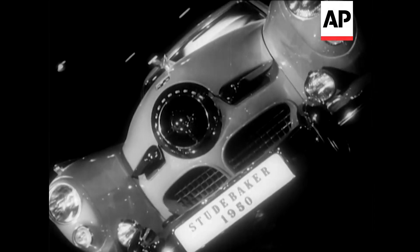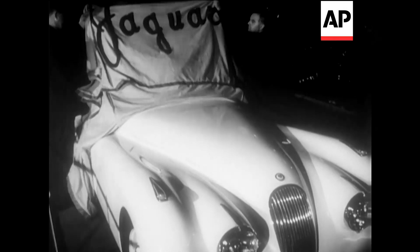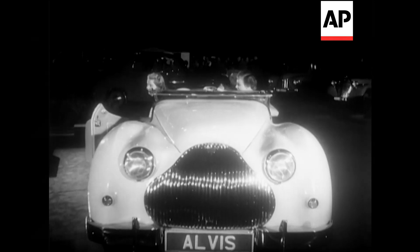The latest Studebaker, with a sort of supersonic line, will probably set a new motorcar fashion in the years to come. The Jaguar 3½, fastest production model in the world, looked sleek, slim and attractive — attributes which also applied to the Alvis and its passengers.